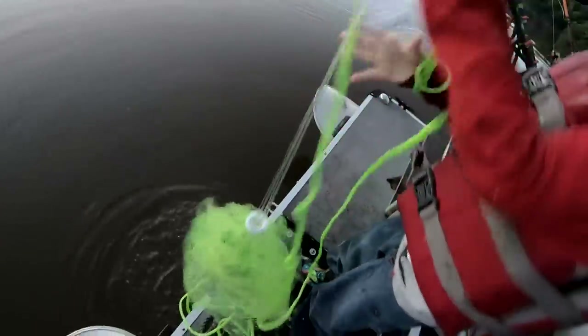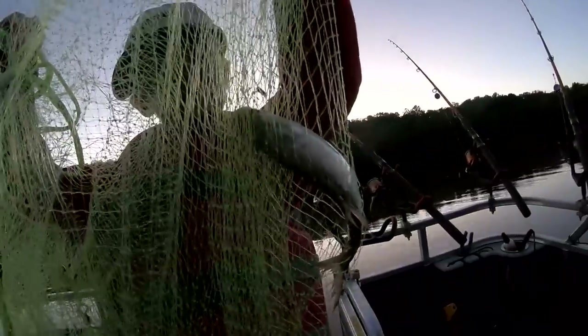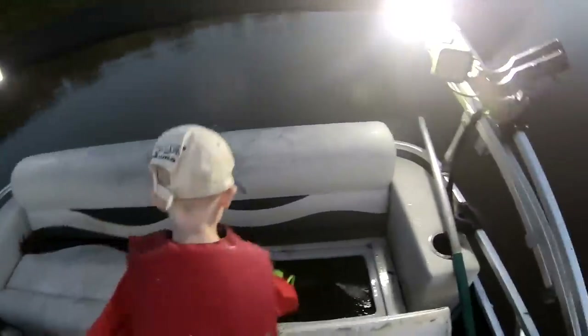Caught nothing. Look, I caught a shad. This is a good shad, and it's good catfish bait. Yeah, it's a good shad. Good catfish bait.